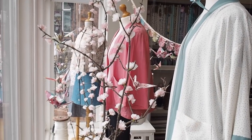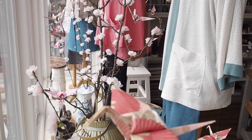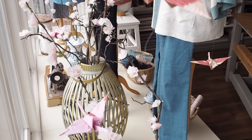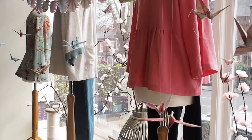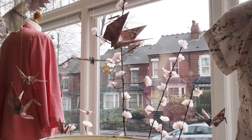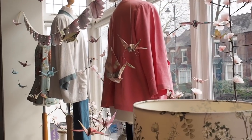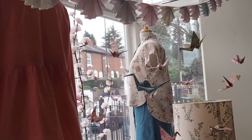I wanted to give you a little close-up detail of what's in the window. It is a cherry blossom, Japanese-themed window with lots of lovely pinks, blues, and greens. We've got four mannequins in it with lovely outfits, plus a little child's mannequin too. Jo designs the windows — she works in the shop and thinks up all these amazing concepts, ideas, and little details.